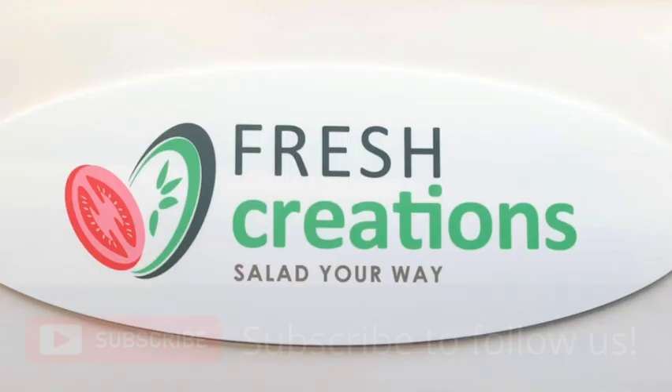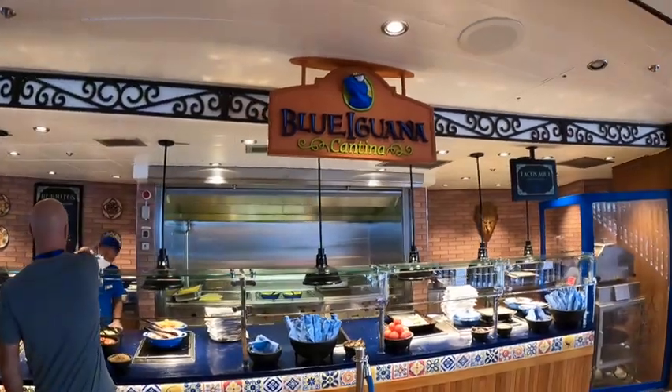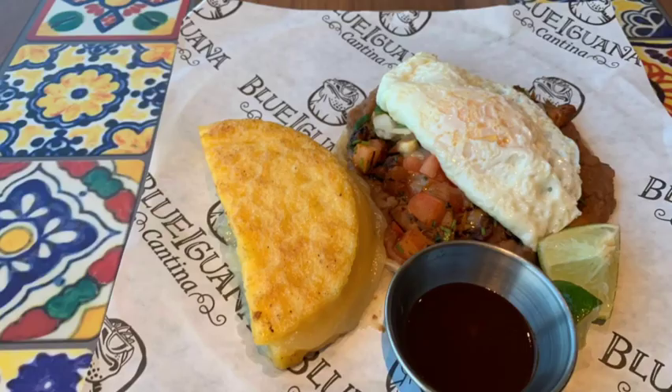If you're looking for something healthy, head to the Serenity area and go to Fresh Creations, a new concept where you can get salads made just the way you want them. Speaking of getting things made your way, there's also Blue Iguana on the Lido deck next to Street Eats. You can get burritos and tacos made just the way you want them, and in the morning they have breakfast burritos, huevos rancheros, and arepas — a little half-circle cornbread with cheese. A lot of great options.